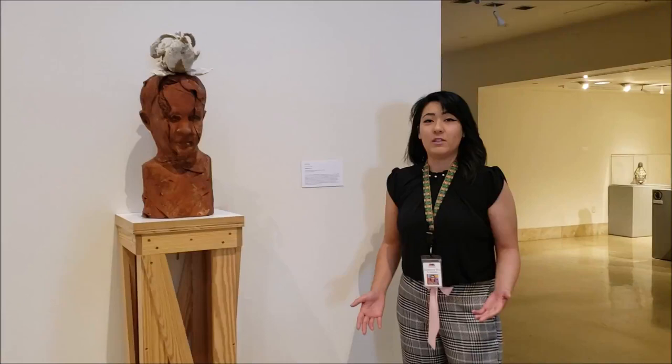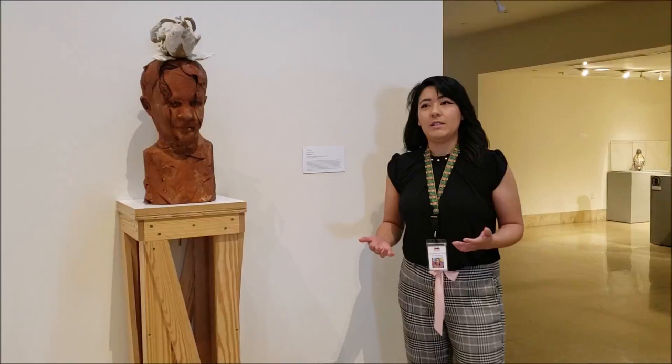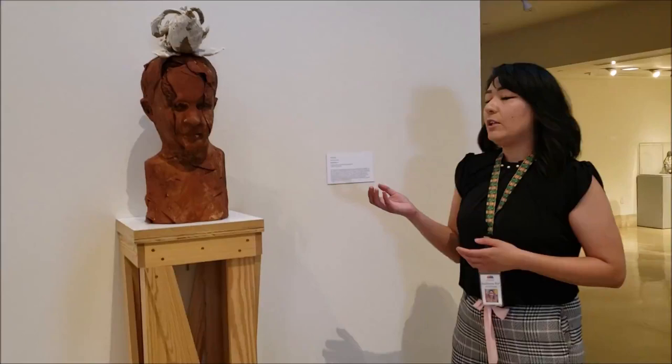Whenever we think about ceramic pieces, what do we think about? We think about function, right? Bowls, plates, jugs. But ceramics in this exhibit shows us that it's more than just about a function — it tells us a story. The About Face exhibit tells the story of humanity, identity, finding ourselves in such a unique and beautiful way.